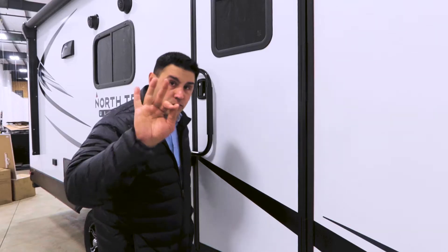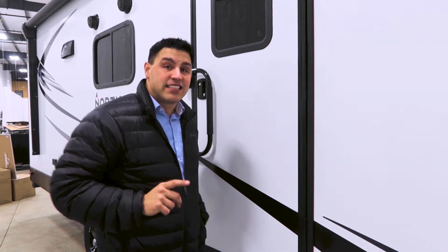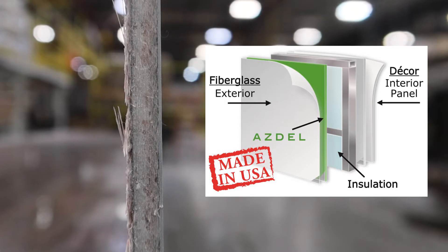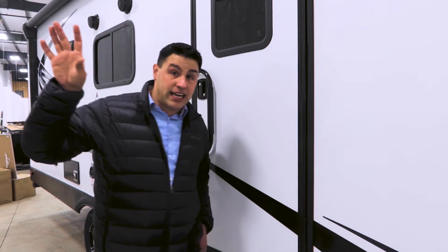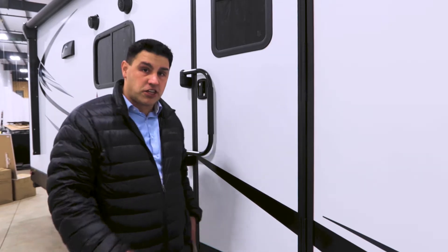Asdell Composite does three things better than Luan ever did. Number one, it mitigates against water. Number two, it's going to give you better insulation value because of this two-inch thick sidewall. And number three, it's going to be sound deadening — anything going on outside at the campground is not going to be heard as easily on the inside of this coach.